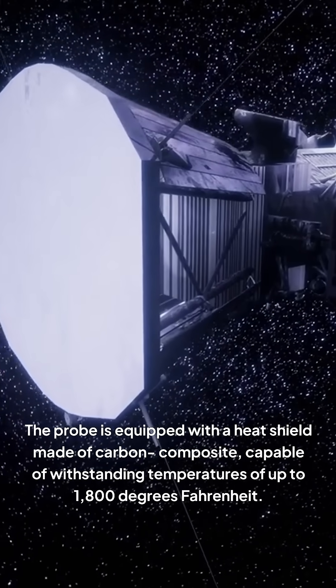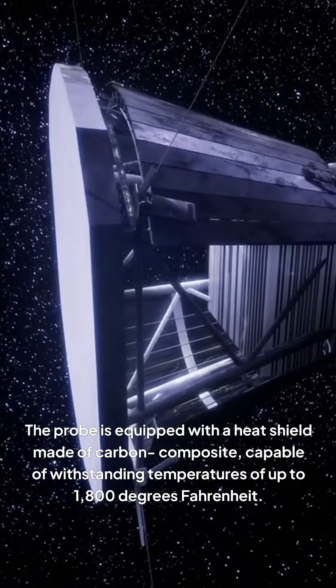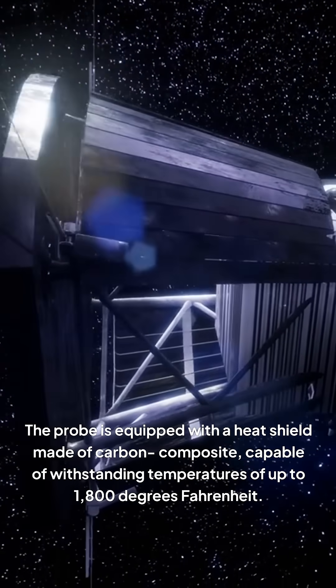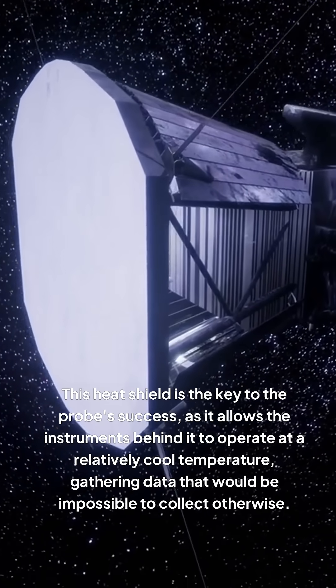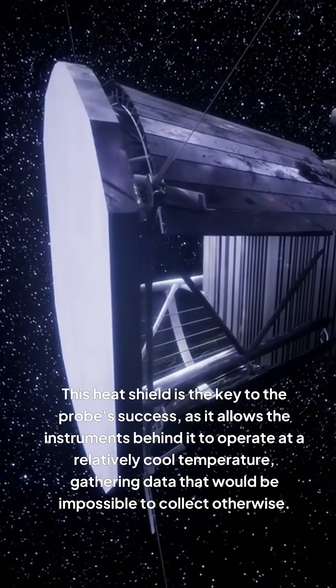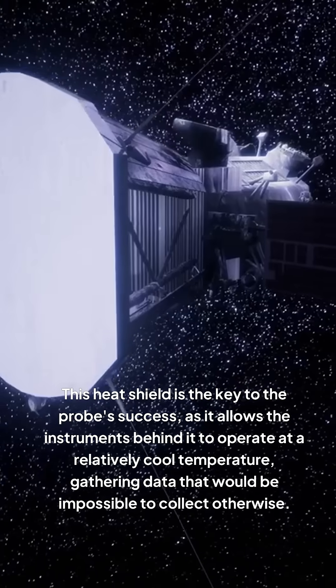The probe is equipped with a heat shield made of carbon composite, capable of withstanding temperatures of up to 1,800 degrees Fahrenheit. This heat shield is the key to the probe's success, as it allows the instruments behind it to operate at a relatively cool temperature, gathering data that would be impossible to collect otherwise.